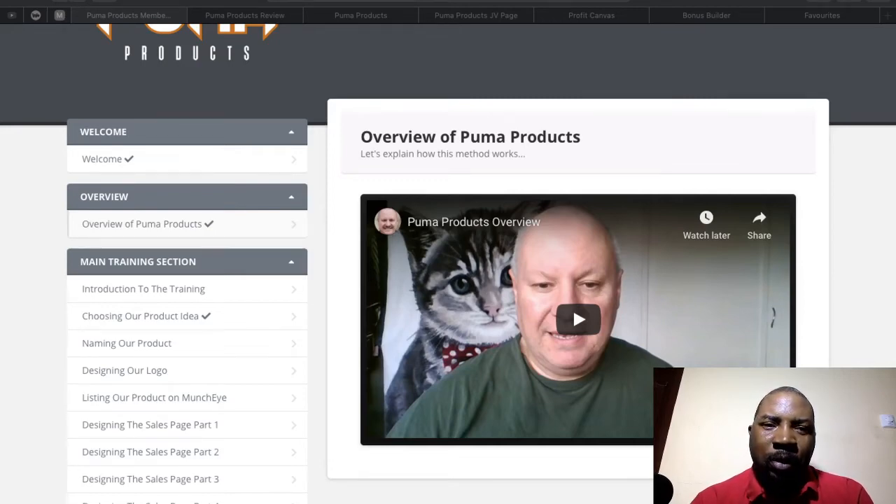Hello everyone, welcome to my channel and welcome to my Puma Products review. I'm here in the members area of Puma Products and I'm going to walk you through what Puma Products is. In summary, Puma Products is a product created by a good friend of mine, Daoud Islam. I knew him from last year when we joined a high ticket product from Brendan Mace.